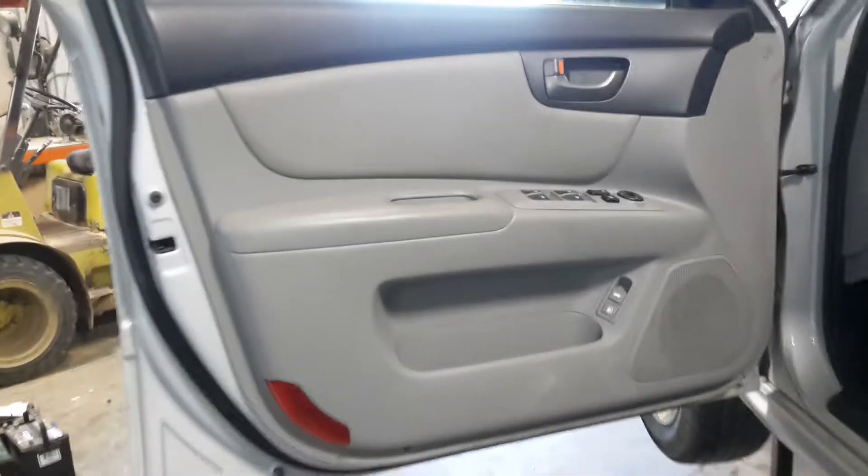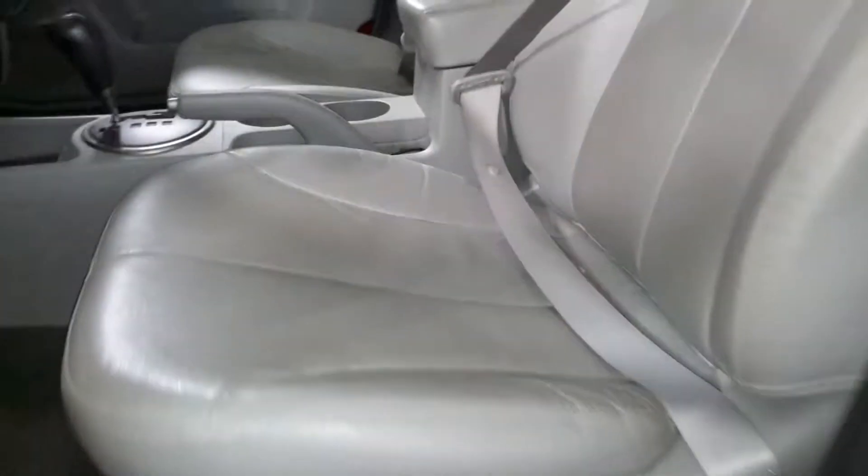Black and gray interior, leather seats, power driver seat.